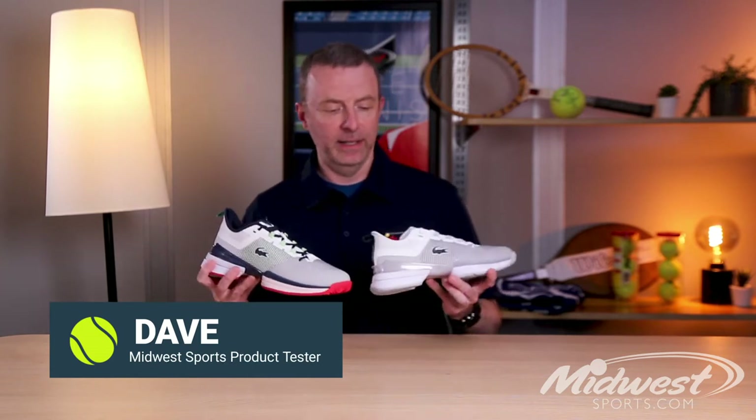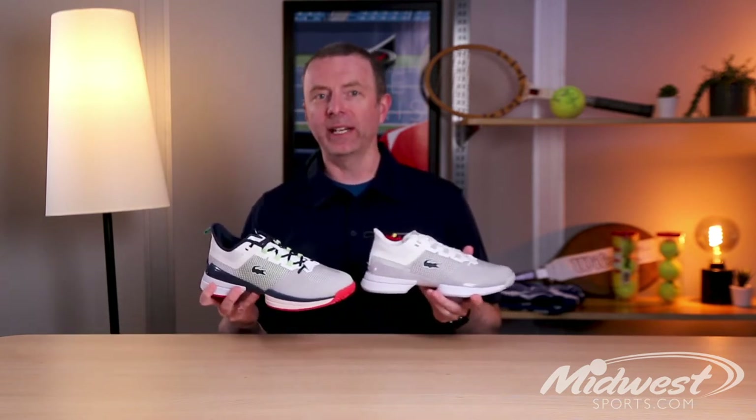Hey guys, Dave from Midwest Sports here to take a look at a new entry into performance tennis shoes.